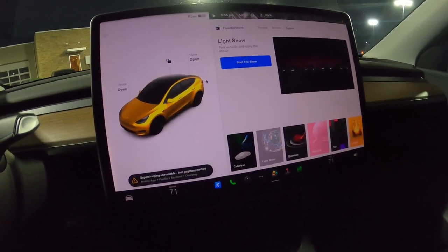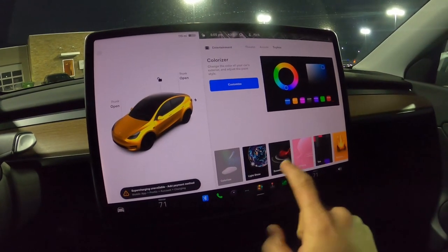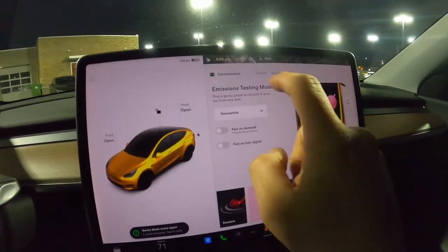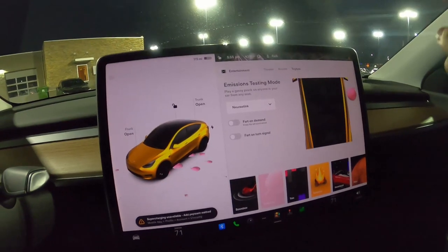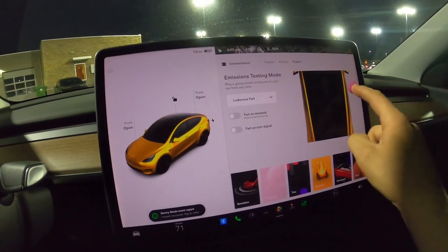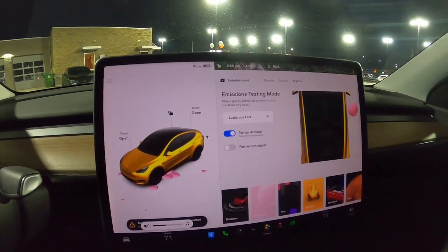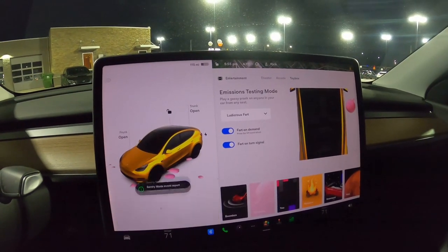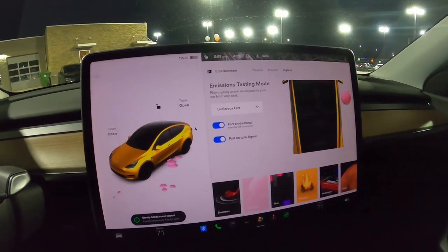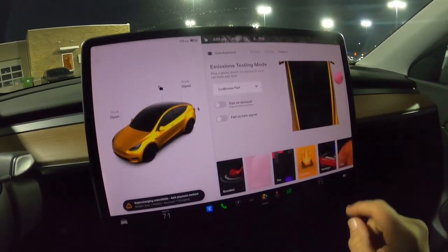In the Toy Box, the colorizer lets you change your car's exterior color virtually. Boombox and the emissions feature is essentially a fart-sound maker — you can choose your fart and even set it to trigger on demand with the left scroll wheel or fart on turn signal. Childish, but it's there. Tracks lets you mix audio in the car. Romance mode displays a campfire on screen and actually turns on warm air from the climate vents so it almost feels like you're sitting in front of a fire.